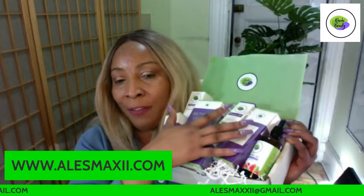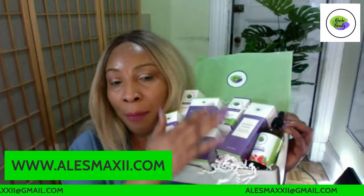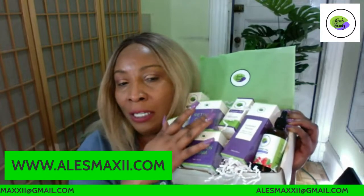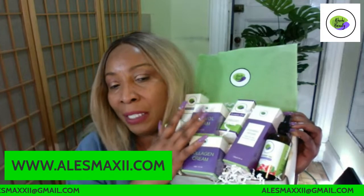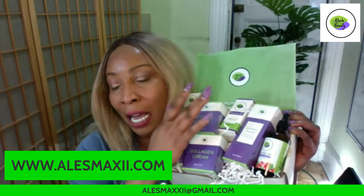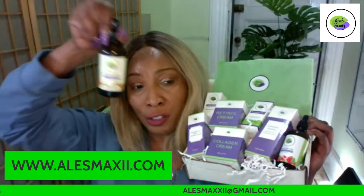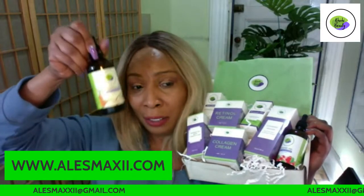Use code 25 to get $25 off the box — these are our top products with retinol for nighttime. If you're in your 30s and don't want to use retinol yet, ask us to swap it for the vitamin C cream. In your 30s you can use vitamin C or start retinol. For nighttime, the first thing I do is remove my makeup — I use coconut oil on a cotton pad.